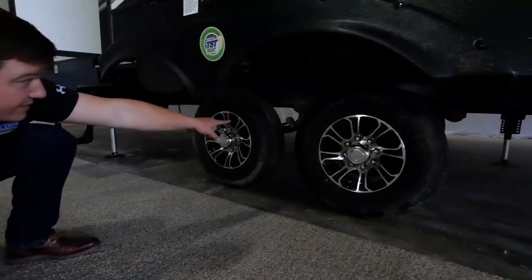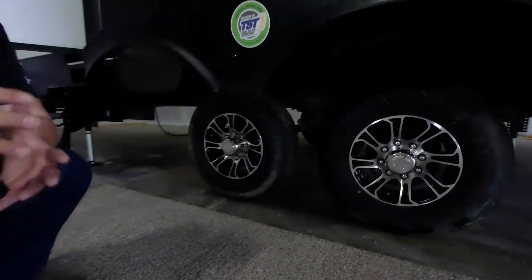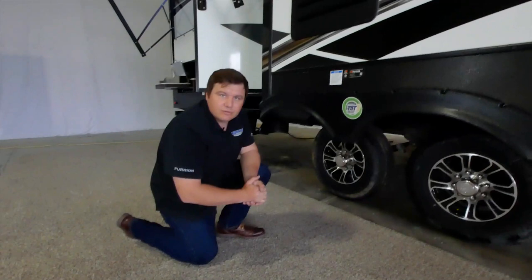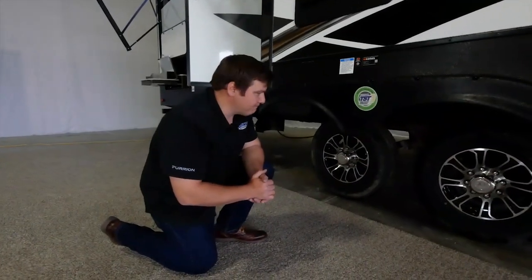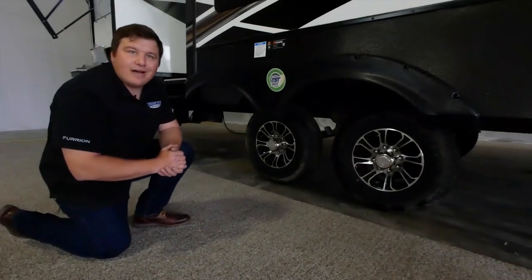You'll see the Easy Flex rubberized suspension system, which eliminates up to 80 percent of the vertical acceleration of the coach while driving down the road. You'll also find Dexter axle systems — Dexter axles are the number-one name in the industry and carry a five-year warranty.